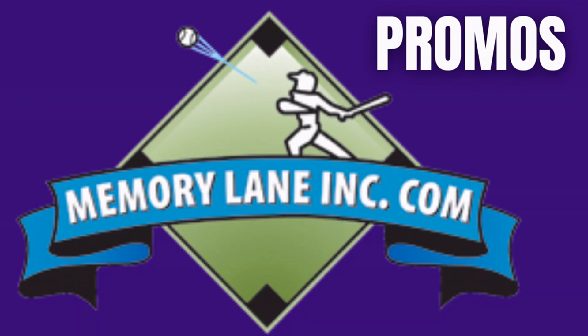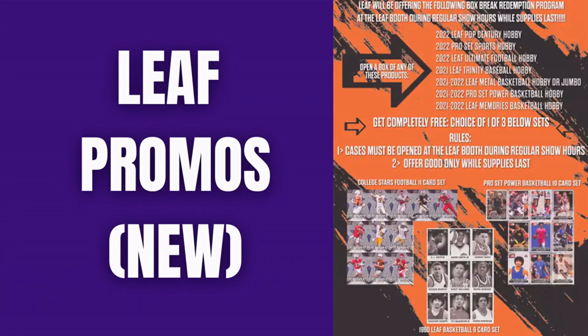Memory Lane is giving free appraisals at the show, so if you've got something you want appraised, it's a great time to visit Memory Lane. Leaf also dropped a box break promo — it's not just a case deal. If you buy any one of their individual box products, you can get one of three sets: 60-card Leaf Basketball, League cards, Pro Set Basketball 10-card, or College Stars Football.